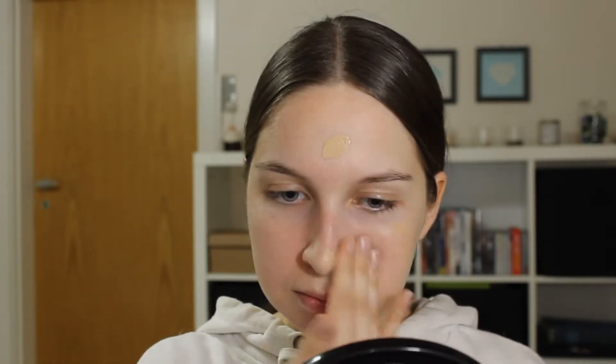Moving on to foundation — I'm gonna use the Rimmel Stay Matte foundation. I used to love this but I can't even remember when I bought it, and it's definitely too old now, so I don't think it's good for my face, but let's just use it for the sake of this video. It's also very runny — look at that. It's too dark for me right now, and we're gonna throw this sponge away as well because it doesn't really do its job well anymore. Yeah, this just makes it very patchy, so we're gonna move on to concealer.